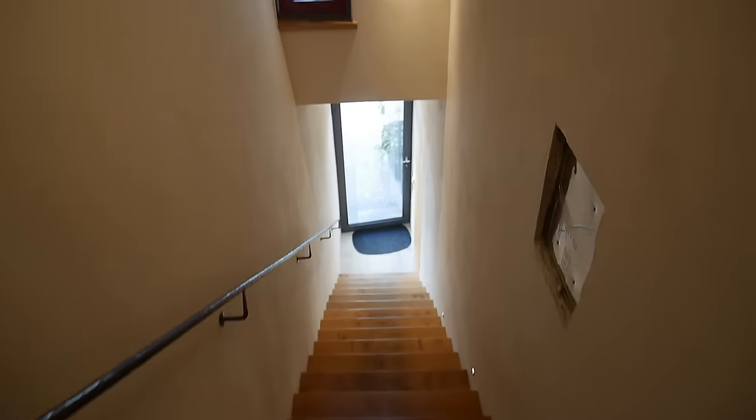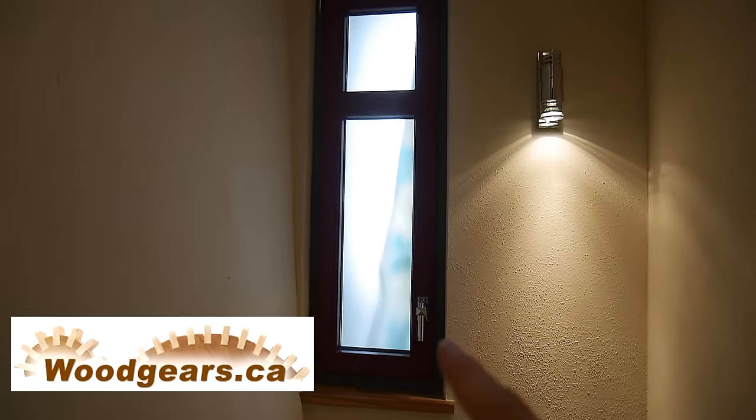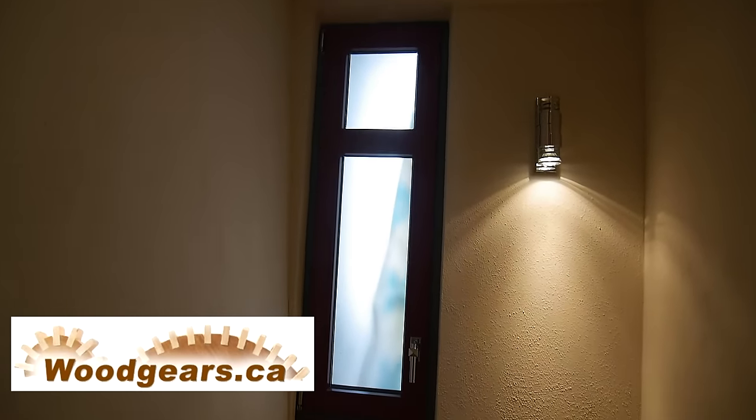The funny thing is, all the windows here open like that. Even this window here, which you can't really reach, has the same swivel and tilt mechanism on it.